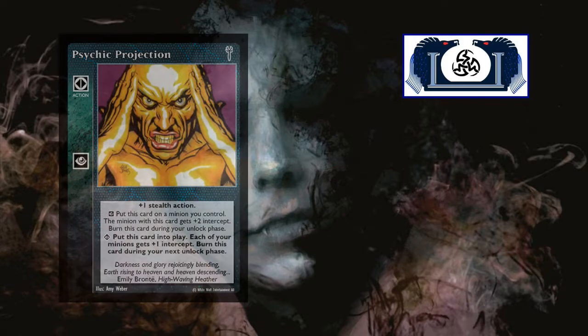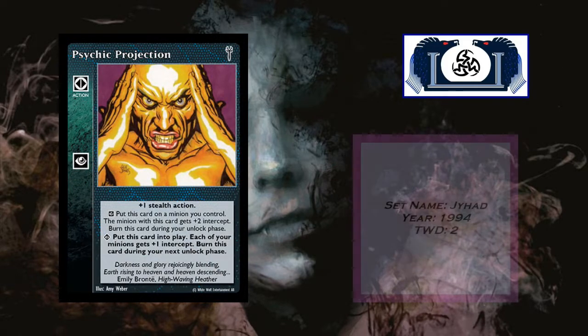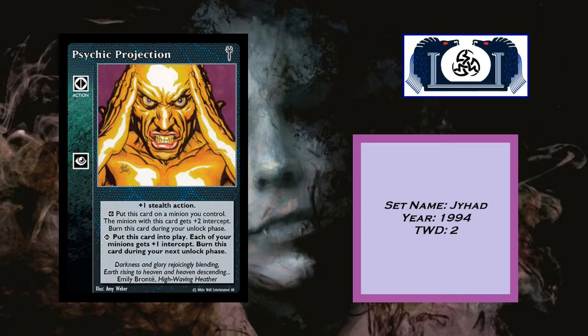Our last card from Jihad is Psychic Projection — an action card, Jihad 1994, currently in only two tournament winning decks in the database. At inferior, plus one stealth action: put this card on the minion you control; that minion gets plus two intercept; burn this card during your untapped phase. At superior, put this card into play; each of your minions gets plus one intercept; burn this card during your next untapped phase.